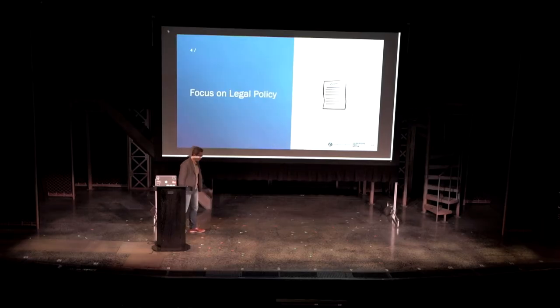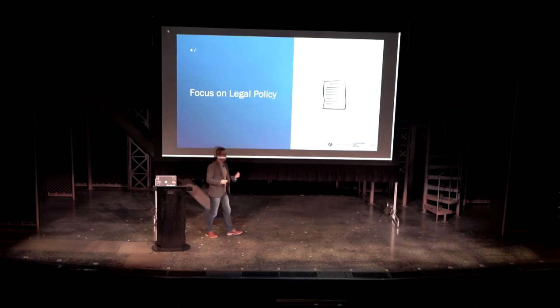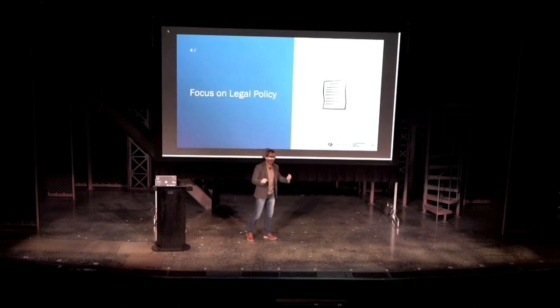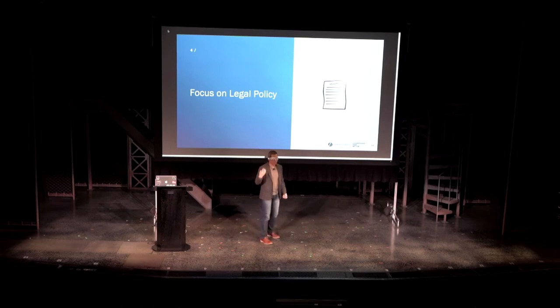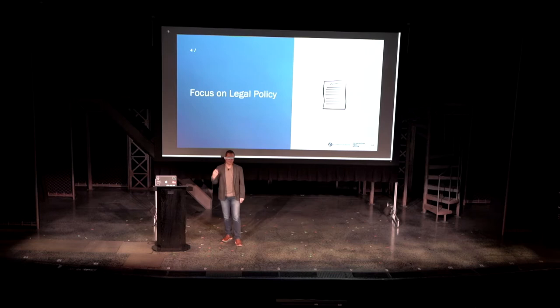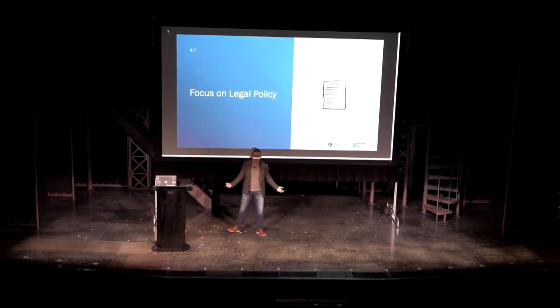So what do we want to focus on? What we tried to do is remove as many hurdles as possible to make a decentralized, scalable program. Instead of focusing on technical aspects first, we focus on legal policy. If you have a legal policy that is commonly understood and can be executed in a regulated manner, things will get a lot easier.